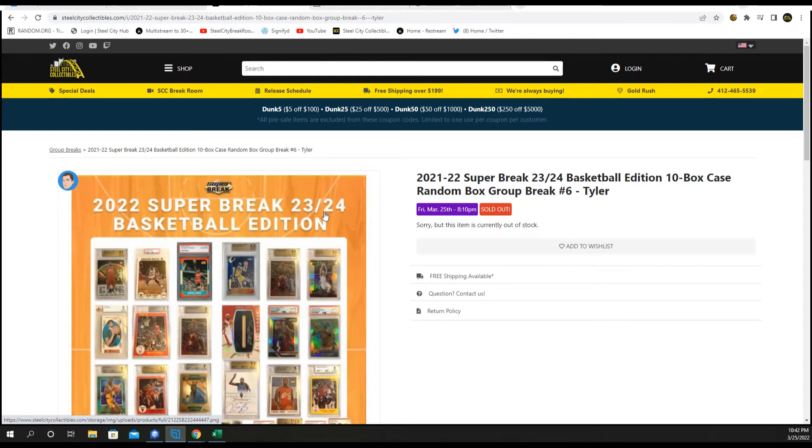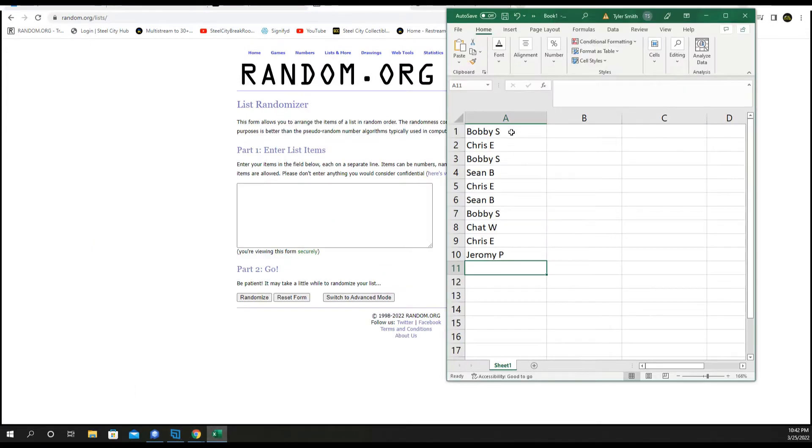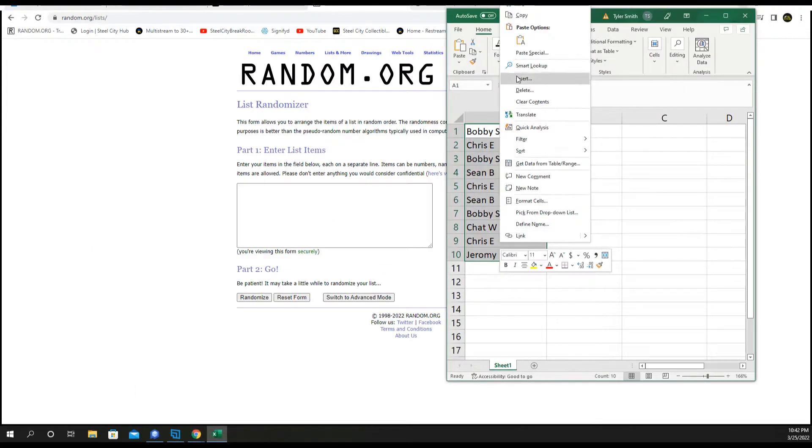Hey guys, Super Break 23-24 Basketball. It's a 10-box case, random box, group break number 6. All we're going to do is take our names five times, random our names — that gets us our box break order.